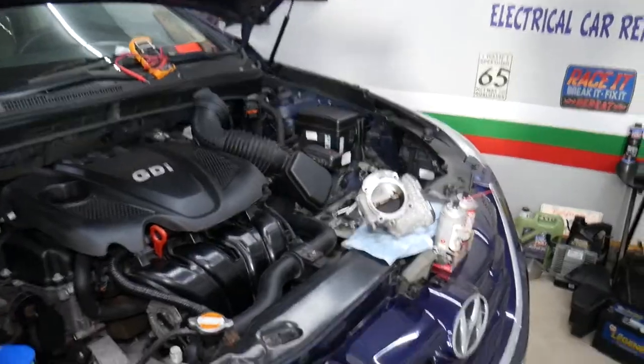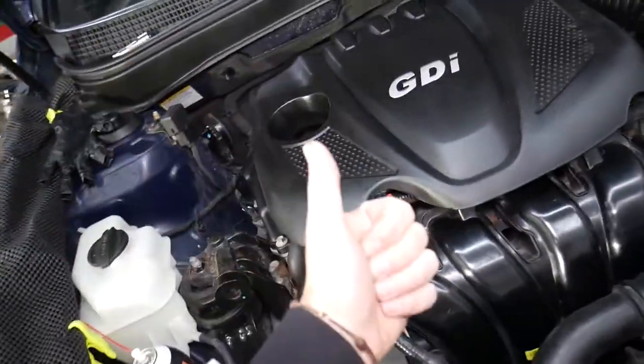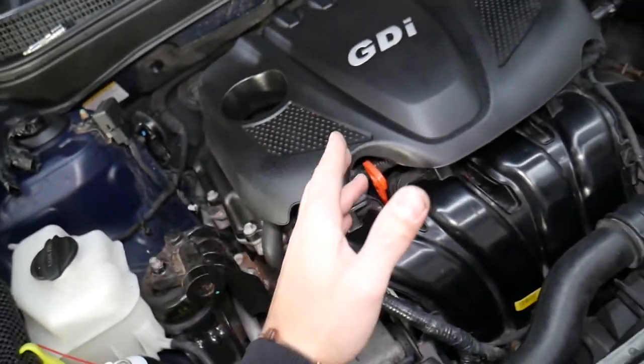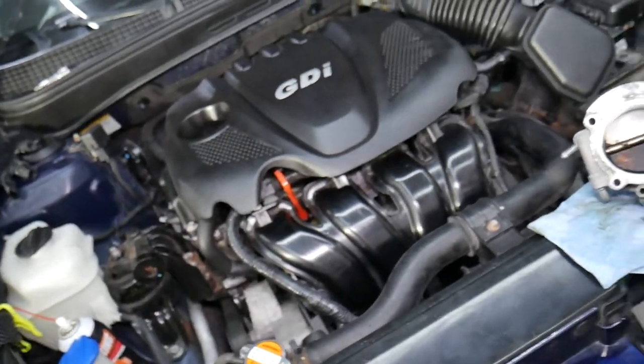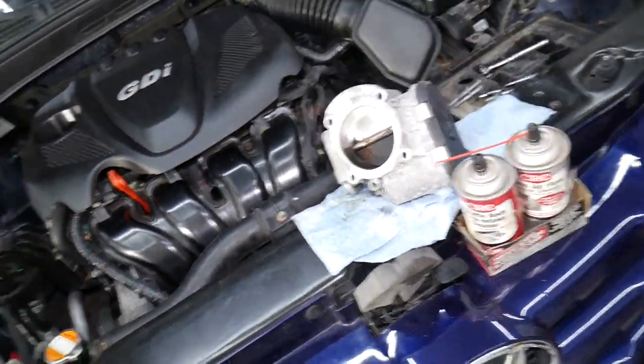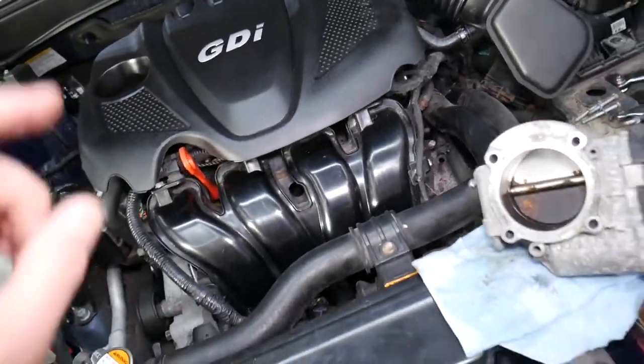Specifically, what we have right here is a Hyundai Sonata, but that same engine has been used on the Hyundai Sonata, Santa Fe, and Tucson. The same but smaller displacement engine has been used in the Veloster and Accent — so many vehicles. This is the engine, and we've started taking things apart to show you the number one reason for unstable idle.